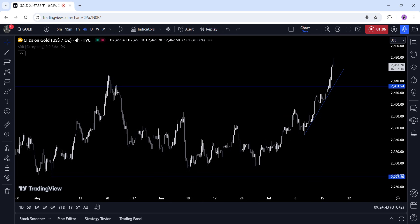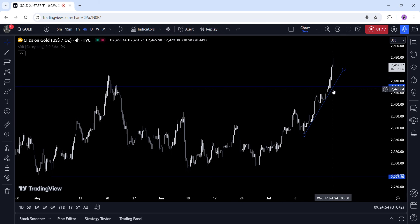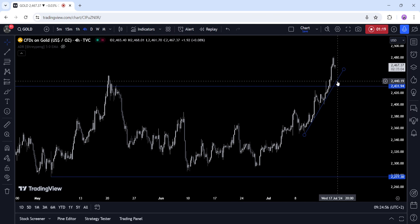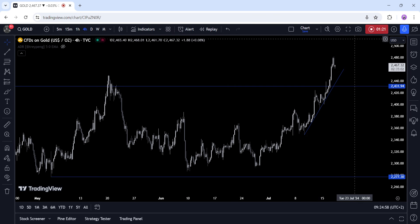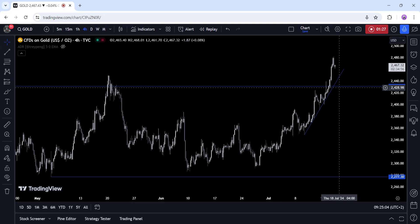On the four-hour chart, we can see that we now have a nice support around the 2440 level, where we can find the confluence of the previous all-time high and this trend line. This is where we can expect the buyers to pile in to position for the continuation of the uptrend. The sellers, on the other hand, want to see the price break below the trend line and the 2430 level to position for a drop into the 2277 support.